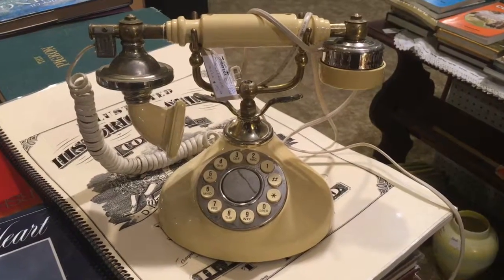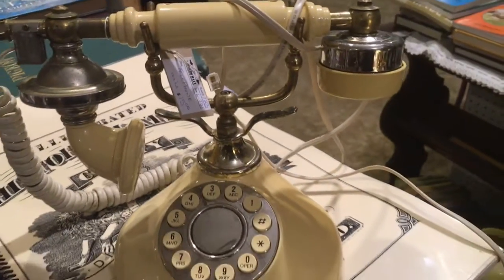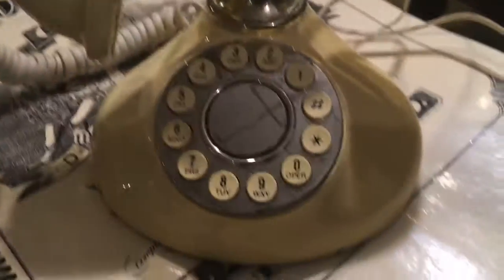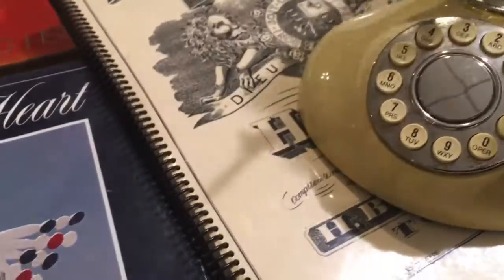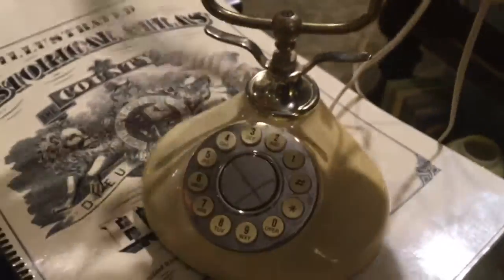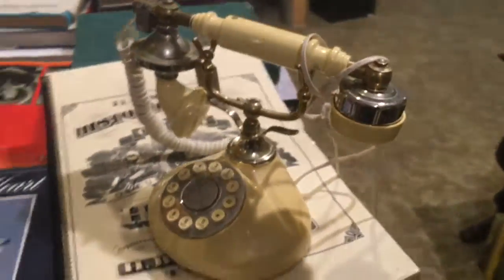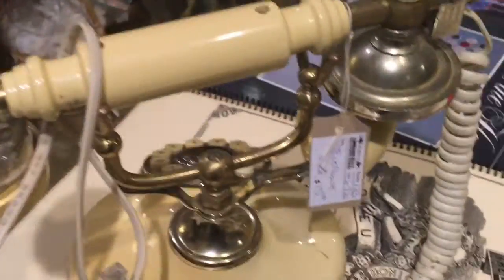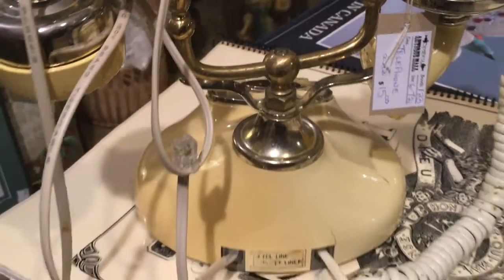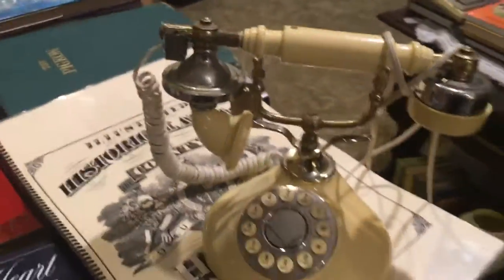This is Belinda from the Strathroy Antique Mall. I work here and these things come up all day long. I'm always asked what I have at home — honestly, who wouldn't want this phone at home? It's fun, it's cool to look at, it makes you smile. The vendor has it priced at $15. You can plug it in and try it. My little grandchildren just love picking up phones like that and saying hello.